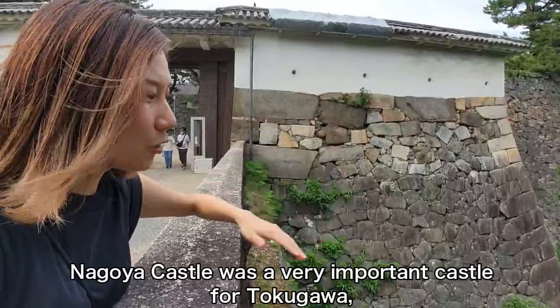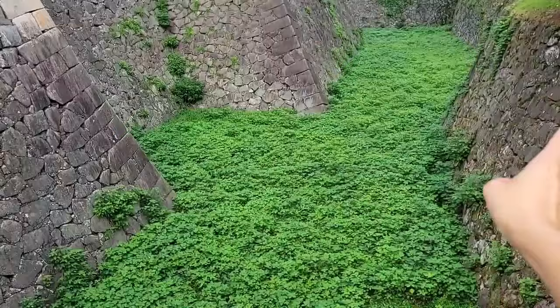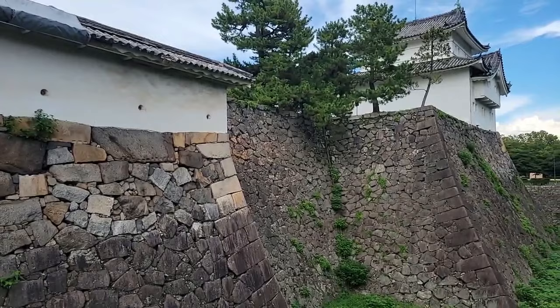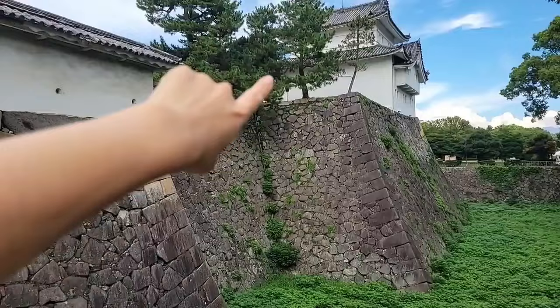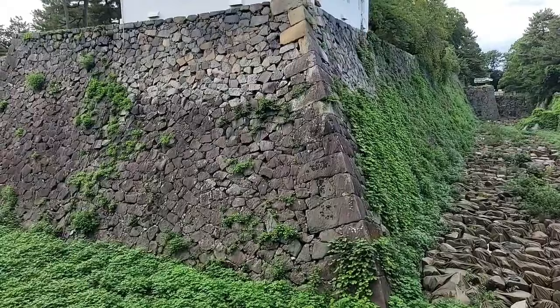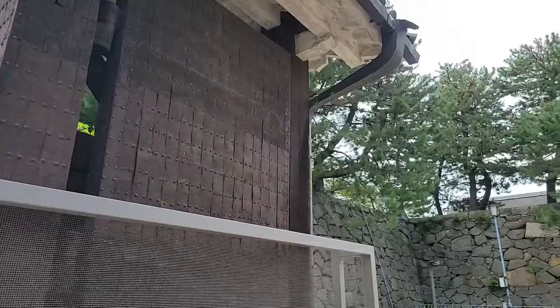The stone walls are super high and big. It's super difficult to enter the castle. Nagoya Castle is one of the strongest castles. This is called Ohori — the moat — but Nagoya Castle doesn't have water in it. Some moats don't have water, but this is no problem because it's easy to attack from the castle — it's easy to find the enemy. It was really difficult to attack the castle. Strong gate!